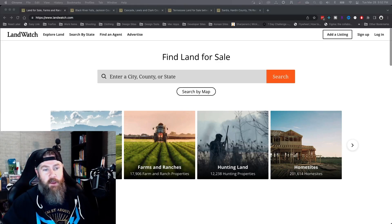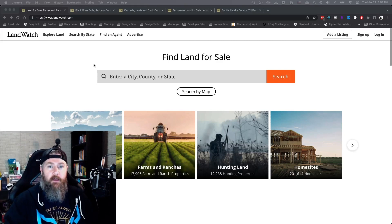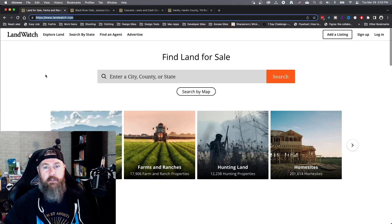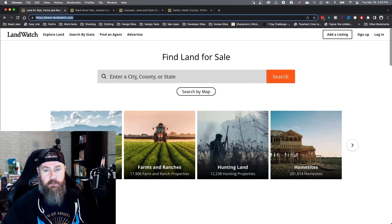Now into the content. I've pulled up LandWatch, which is probably my favorite website when looking for land. There are quite a few sites out there, but LandWatch does what I need and does it well. I've pulled up three properties and we'll go through those one by one, since they each offer something unique as far as listings are concerned.